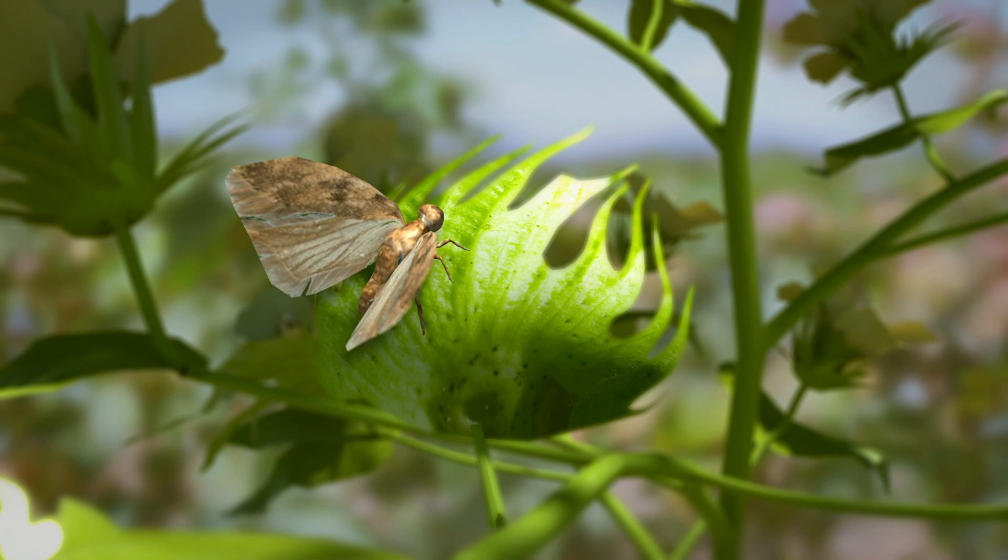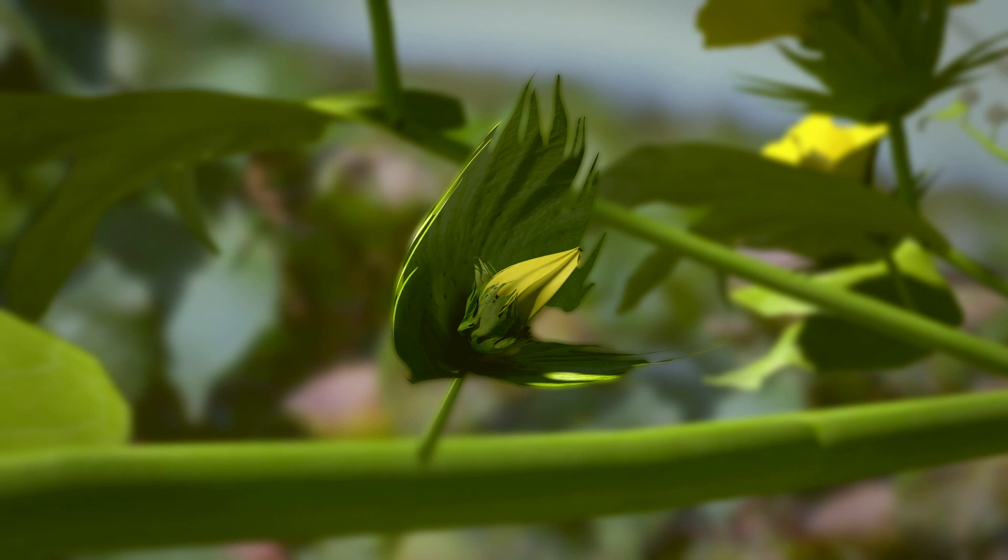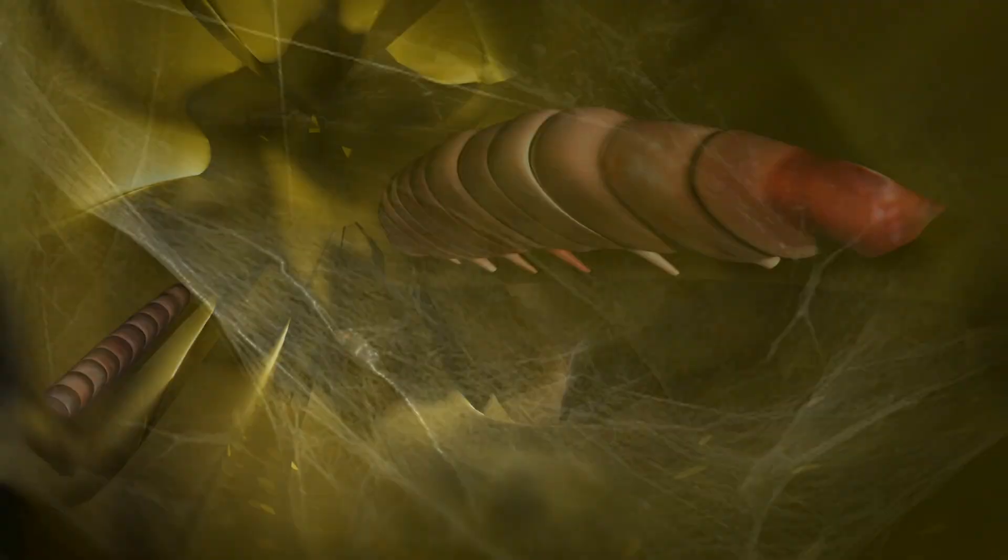Pink ball worm lays its eggs singly or in groups of 4 to 5 under the bracteals, squares, leaves or other parts of the plant. The larvae hatches from the egg and infects the flower bud or young balls. The larvae in the flower bud spins a web preventing proper flower opening, leading to roseted bloom.